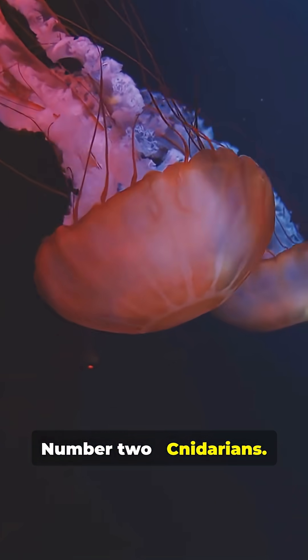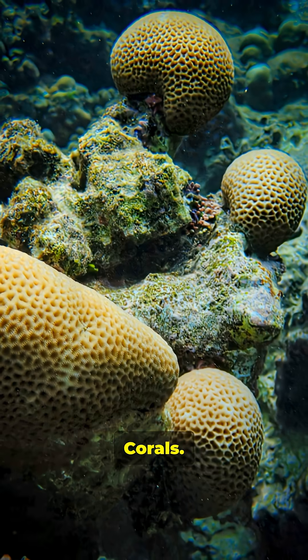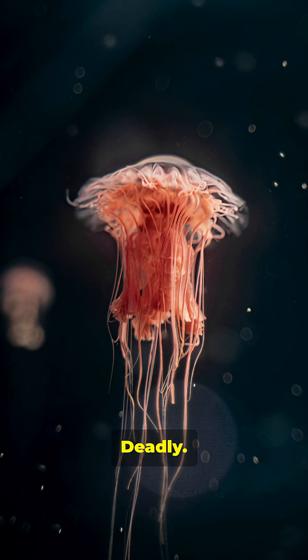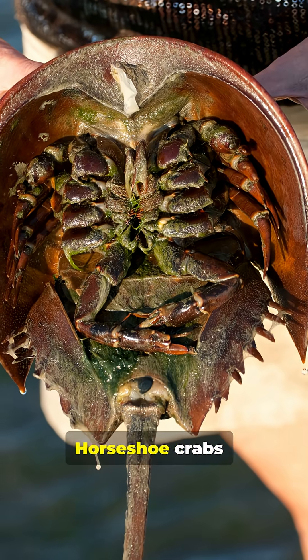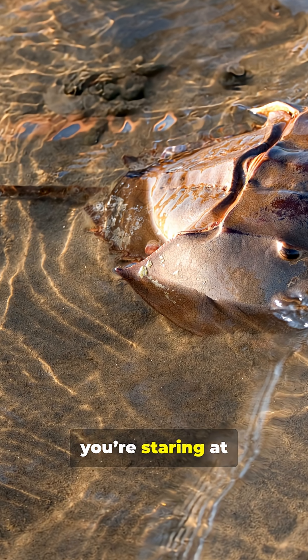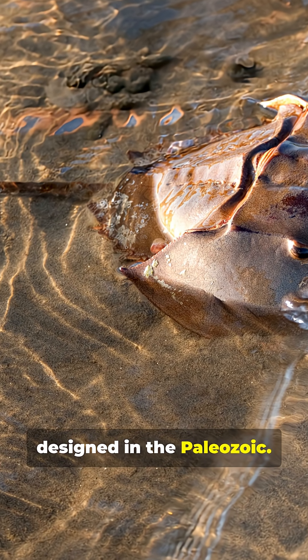Number 2: Cnidarians — jellyfish, corals. Roughly 500 to 700 million years old. Simple. Deadly. Surprisingly resilient. Number 3: Horseshoe crabs, about 450 million years. Look at them and you're staring at living armor designed in the Paleozoic.